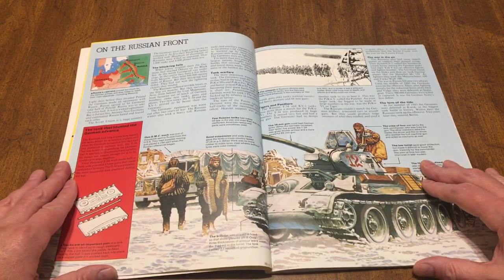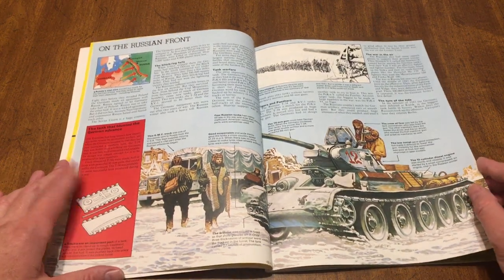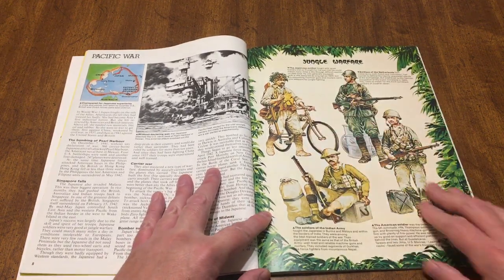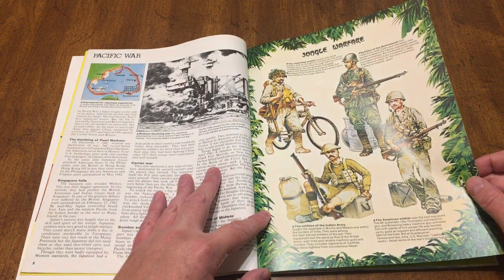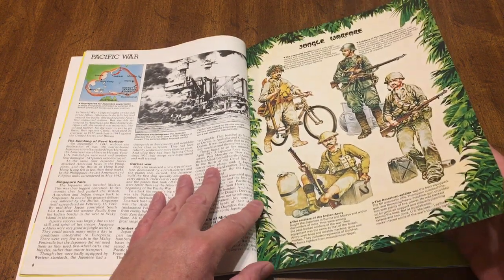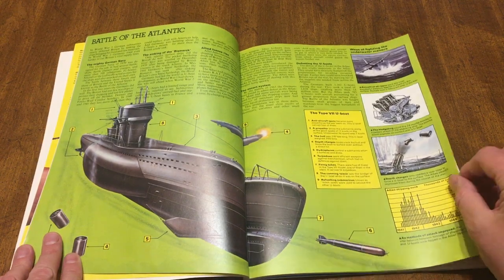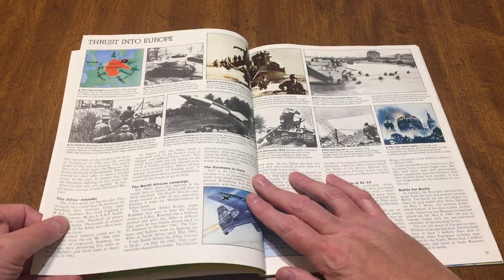On the Russian front, you've got some Eastern Front talk — the tank that blunted the German advance. Then Pacific War, jungle warfare — great pictures of Japanese and American soldiers and Marines, and some Dutch soldiers up there. And then the Battle of the Atlantic, submarine warfare. We're going to talk about a little bit of all of that. Thrust into Europe — that's the Normandy landing, I'm assuming.